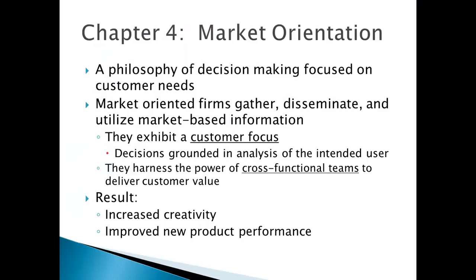One of the most important aspects of success in high-tech markets is the usage of market-based information. The term market orientation refers to a philosophy of decision-making focused on customer needs. A market orientation is part of the organizational culture of the company, reflected in its values and beliefs about how it gathers, disseminates, and uses market-based information. This first section of Chapter 4 goes through some of the difficulties that high-tech firms face in becoming market-oriented and how they can do so more effectively.